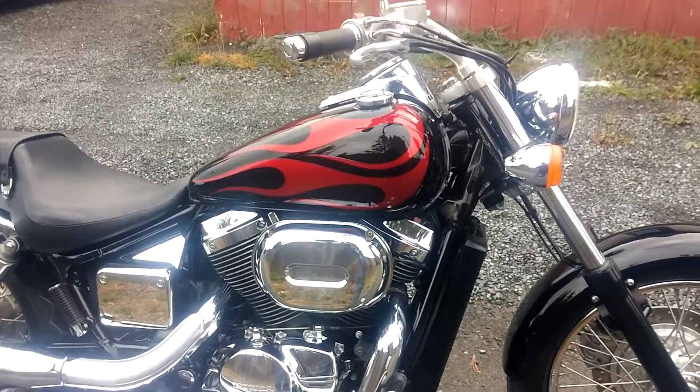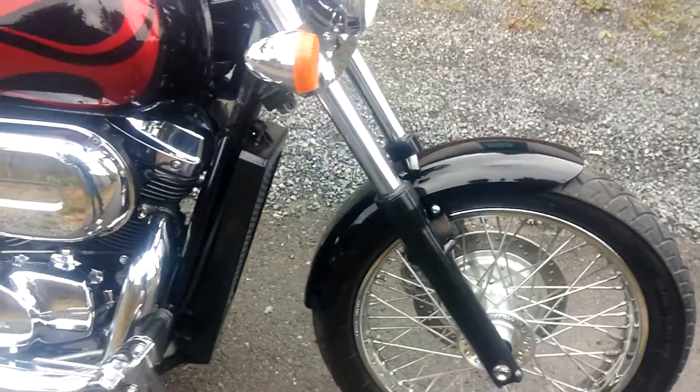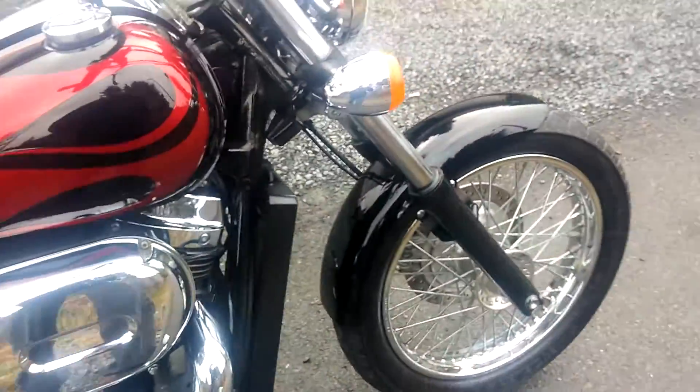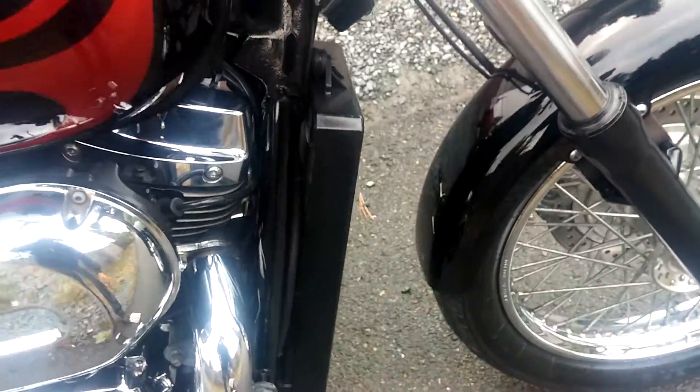That's a factory paint job for the Spirit. Factory mirrors. Pretty much everything is stock other than this is black now.